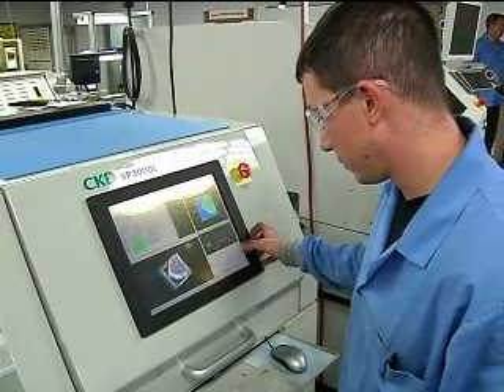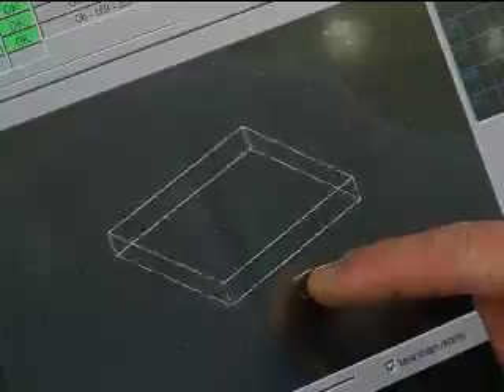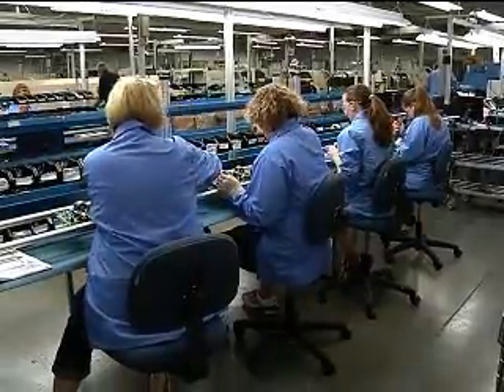Most of our biggest customers are here in southwest Michigan. Some of them are Fortune 100 and Fortune 500 companies. We ship product all over the world. So you make products that go into other products? Absolutely, yep.